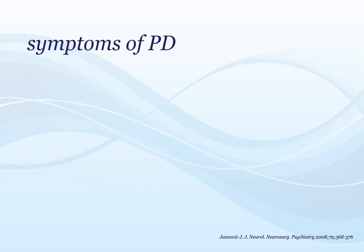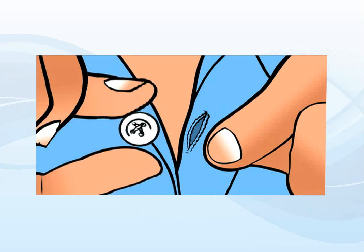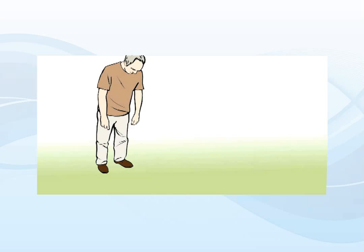The symptoms of PD develop gradually over time and include motor symptoms and non-motor symptoms. Although the symptoms of PD are well recognized, each person with Parkinson's can develop a different array of symptoms. The motor symptoms of PD are the most obvious, and commonly include muscular stiffness, tremor, and slowness.